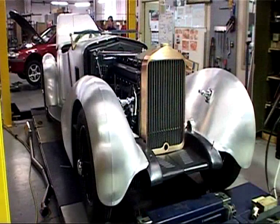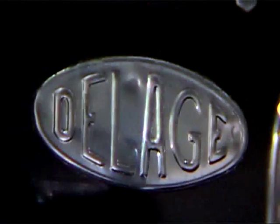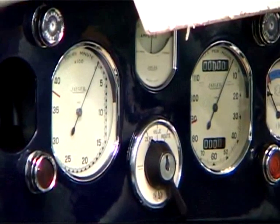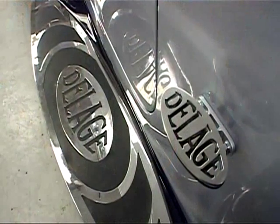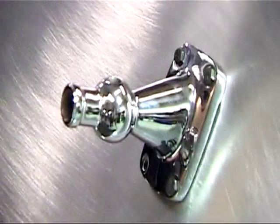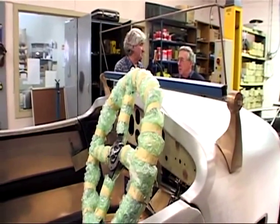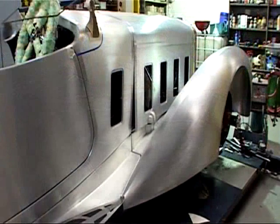This particular D8 DeLage is actually the S, or sports model, which boasted many innovations over the standard D8: different camshaft timing and valve gear, a bigger carburettor, an engine oil cooler, and servo-assisted brakes. They were designed for the rich and famous to drive from Paris to Nice flat out — and flat out meant well over 100 miles an hour. The dire financial circumstances in Europe in the 30s, following the Wall Street crash of 1929, meant that in total only 98 D8Ss were made. There are two others in Australia, though they look nothing like this car.